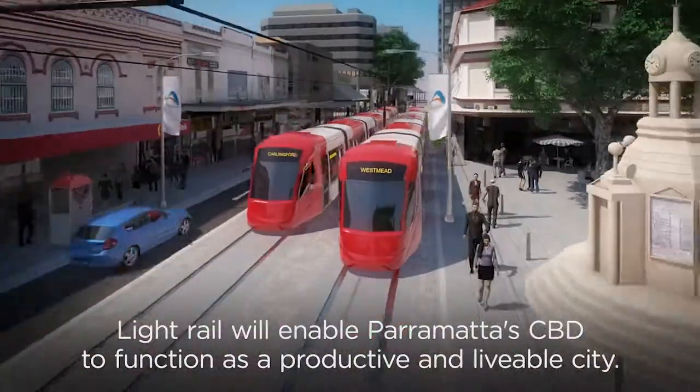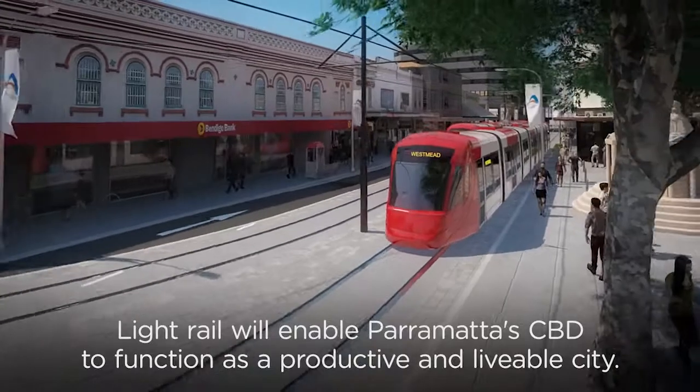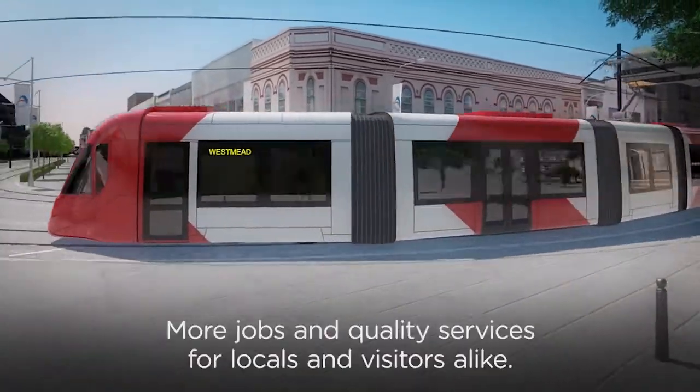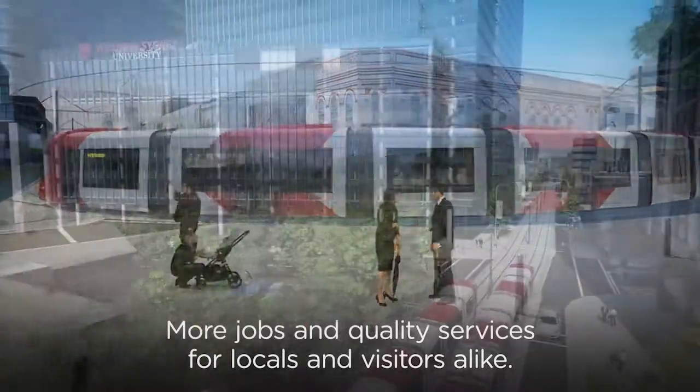Light Rail will enable Parramatta CBD to function as a productive and liveable city, with more jobs and quality services for locals and visitors alike.